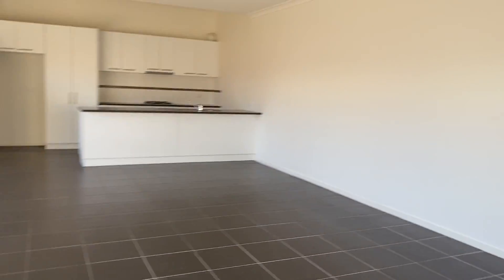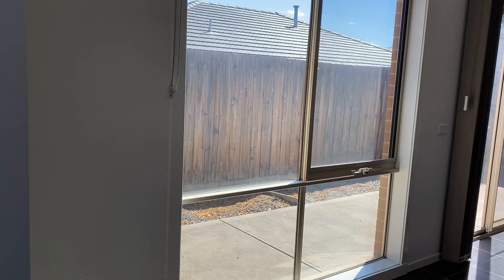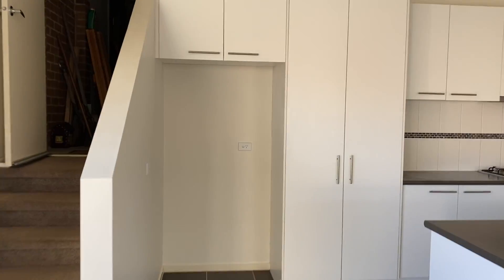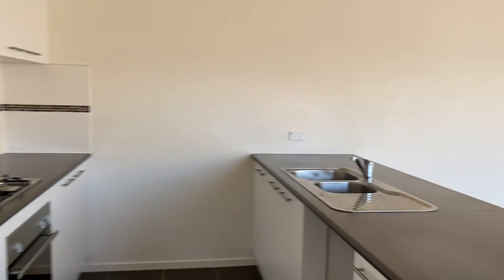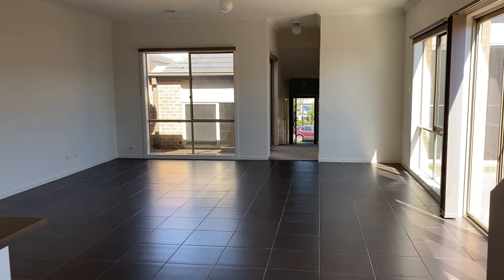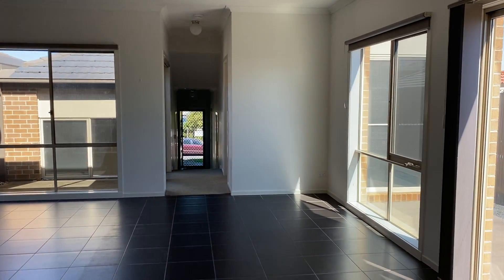Here we have the spacious open plan living, kitchen and dining area, and you can also walk outside and up into the double car garage. There's a nice big fridge space and quite a decent sized kitchen for the size of this property. That's 15 McClenaghan Place in Pakenham.